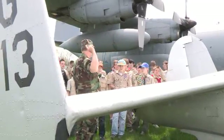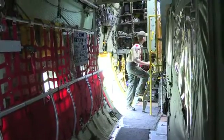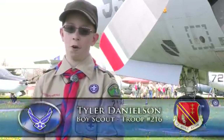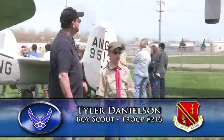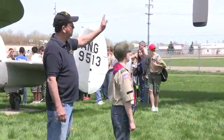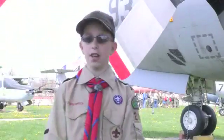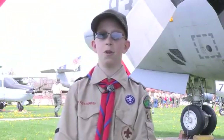Tyler Danielson, a scout with troop number 216, took the steps towards his very first merit badge. I like to fly, and I've always dreamed of being a pilot. It's just fun to fly planes — moving the yoke and the rudders, it's fun. Seeing all the displays and everything, it's just so cool.